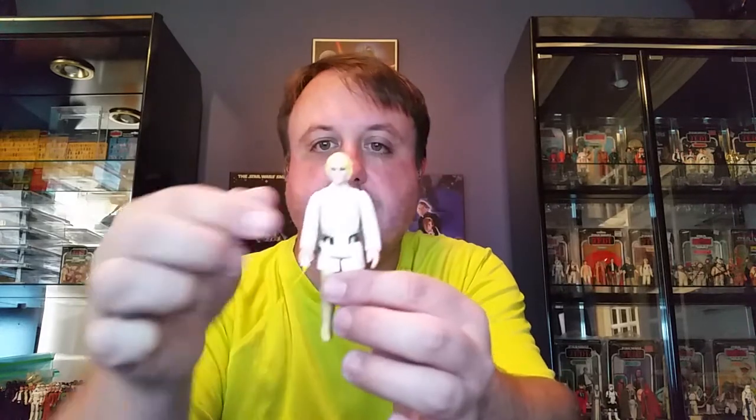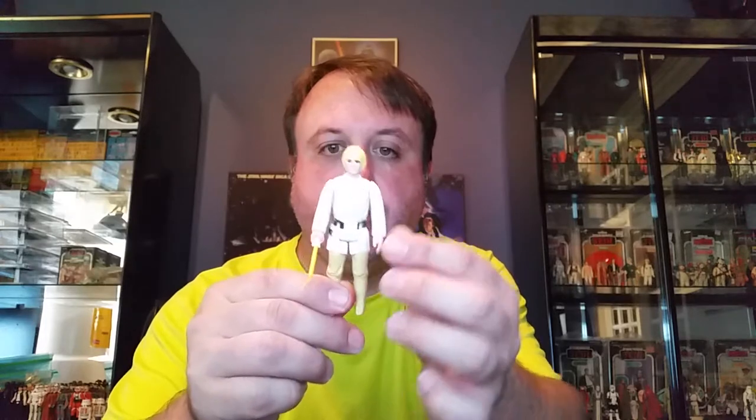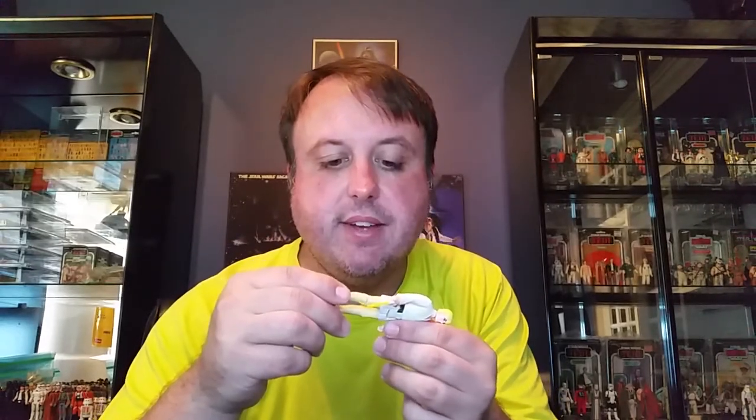Starting right away: a very nice quality, complete-with-saber Luke, two-line Hong Kong — very, very clean. If he's better than the one I have, I'll keep him and consider selling mine. That's kind of what we're going to do here — just go through the figures, which is really the best part of collecting.